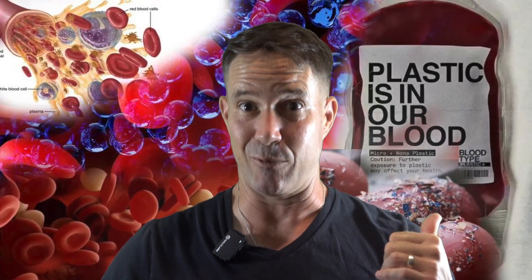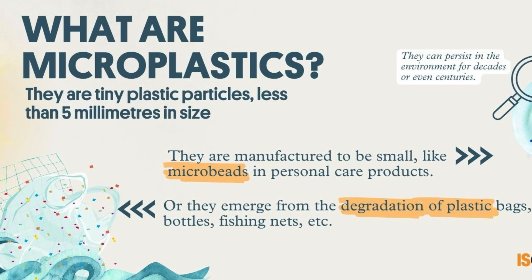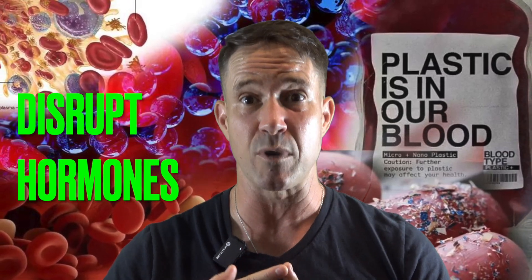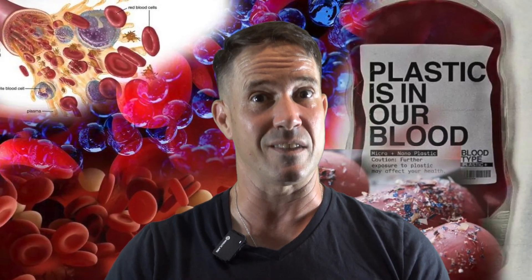Quick recap: microplastics are tiny plastic particles smaller than five millimeters that come from packaging, synthetic clothes, tire dust, and even our drinking water. Studies have found them in bottled water, breast milk, sea salt, fruit and vegetables, even in the placenta of unborn babies. What does this mean for your health? While the full long-term effects are still being studied, we already know microplastics can disrupt hormones, damage your gut lining, trigger chronic inflammation, and act like tiny sponges that carry toxic chemicals deeper into your cells. For years the advice was basically: try not to eat plastic — which is like saying try not to breathe dust in a sandstorm.